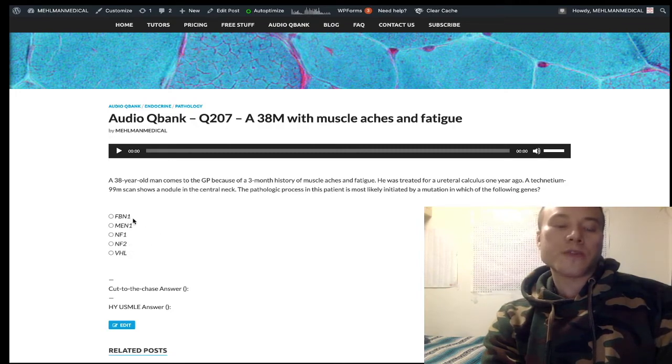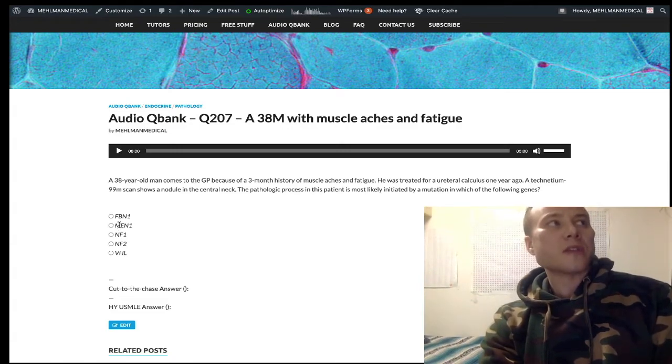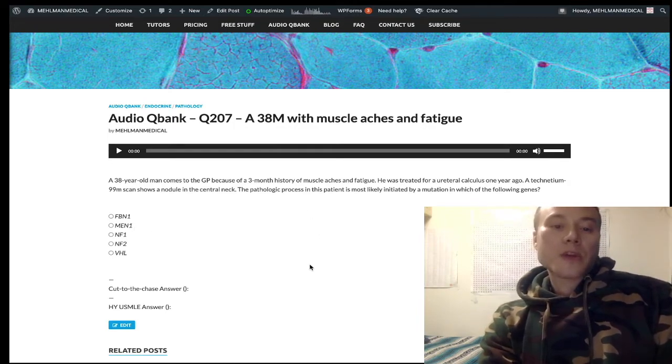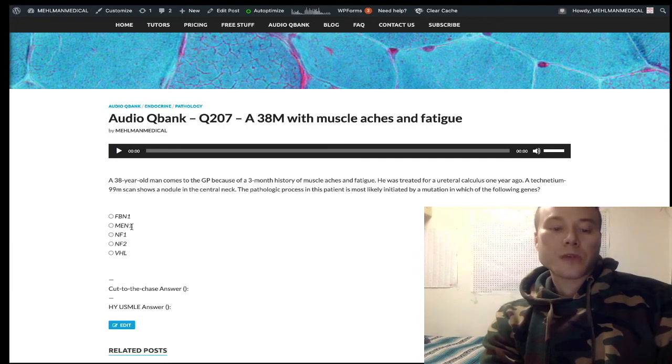To summarize the chromosomal locations: FBN1/FBN2 is chromosome 15, autosomal dominant. NF1 is chromosome 17, autosomal dominant. NF2 is chromosome 22, autosomal dominant. VHL is chromosome 3, autosomal dominant. MEN1 is chromosome 11, and RET is chromosome 10 — though verify those last two. The final answer is MEN1, because with a limited vignette showing only parathyroid adenoma, MEN1 is the best choice: pancreas, pituitary, parathyroid.